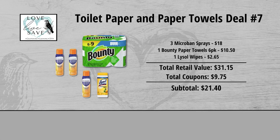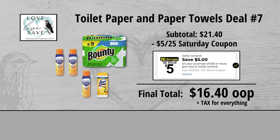When we add everything up before coupons, our total retail value comes to $31.15. We have $9.75 worth of coupons, so that brings our subtotal down to $21.40. Minus the $5 off of $25 Saturday Digital Coupon makes our final total just $16.40 plus tax out of pocket for everything.